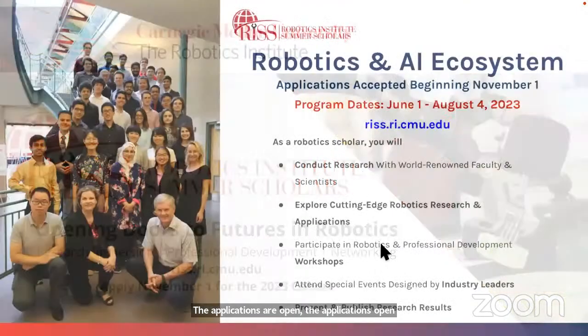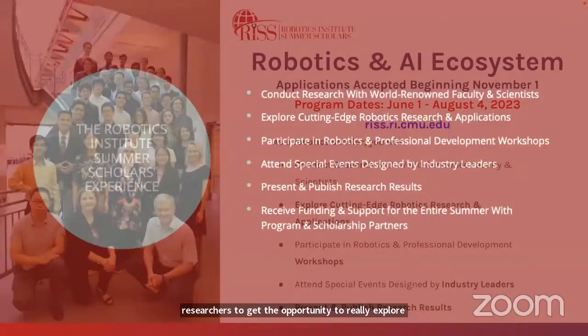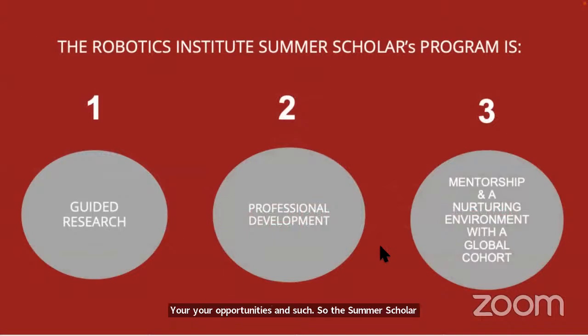So what is the Summer Scholar Program? When you're looking for an undergraduate research program, you're looking for opportunities to work among top researchers, to explore and conduct research, and to expand your opportunities. The Summer Scholar Program is anchored by three different categories.